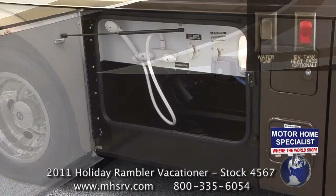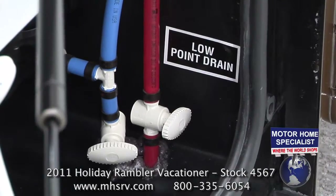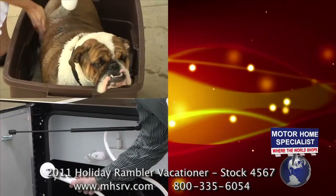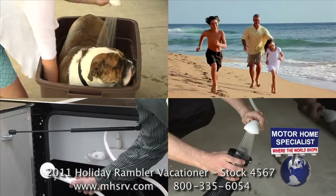The utilities feature heated holding tanks, low point water drains, a sewer hose storage door, and even an exterior shower — really handy for washing the dog, beach trips, or just washing out the hoses.